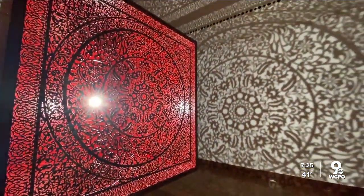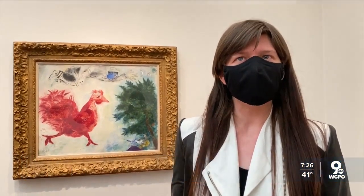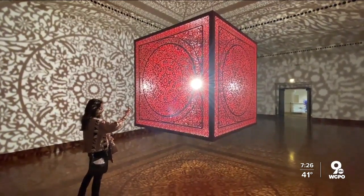The installation that fills an entire room is called All the Flowers Are For Me. It is a meditative piece that really uses light and shadow to induce an emotional reaction in visitors, and it really is a space for meditation and reflection.